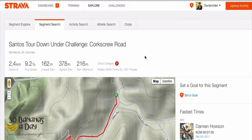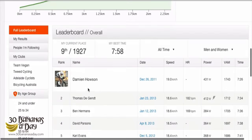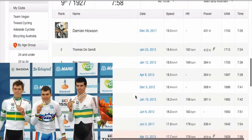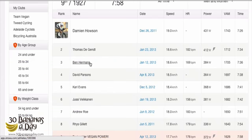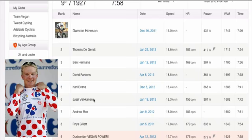We've got a little climb here, used in Stage 2 down this year — quite a popular climb. We've got over 1,900 riders on there. Fastest time: Damon Howson, I think he's under-23 silver world time trial champ, silver medalist. He's got a 726 — no power there. The lightning strike indicates someone using a power meter. Second place, Thomas De Gendt, Tour de France rider. Ben Hermanns rides for Radio Shack. And we've got a few other domestic pros, including a Français de Jeux rider.